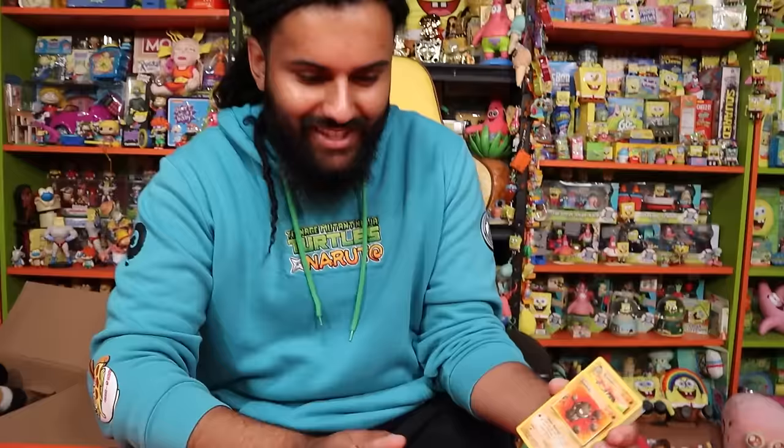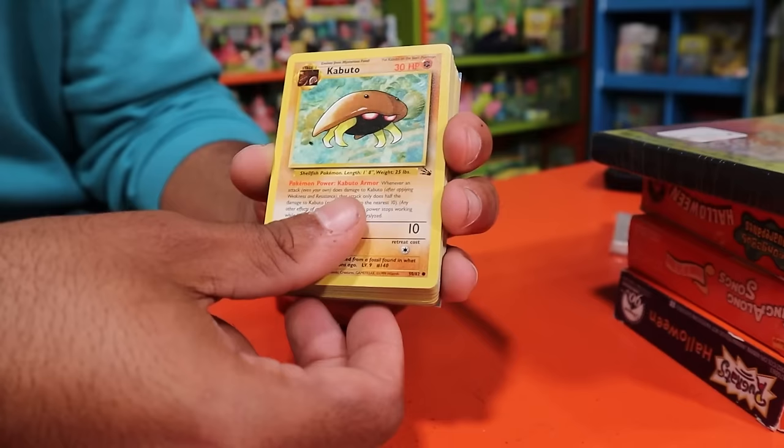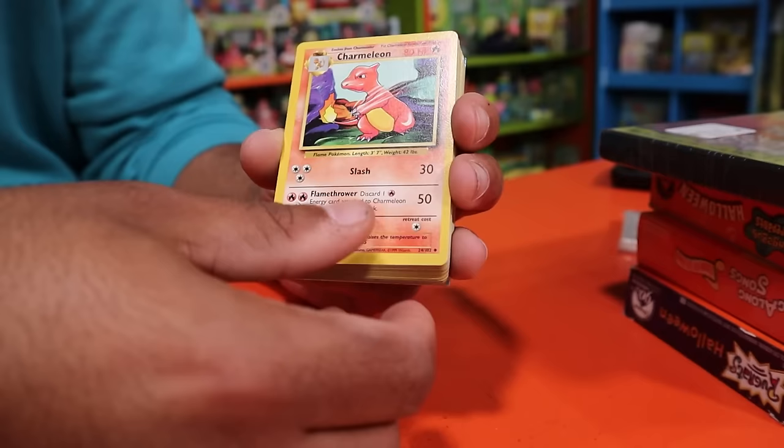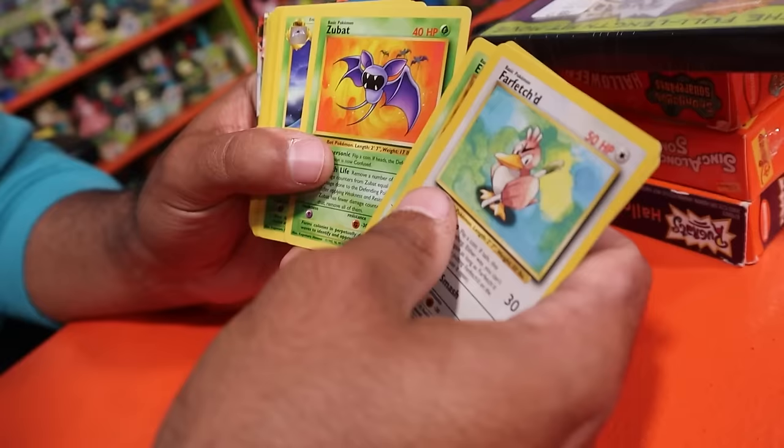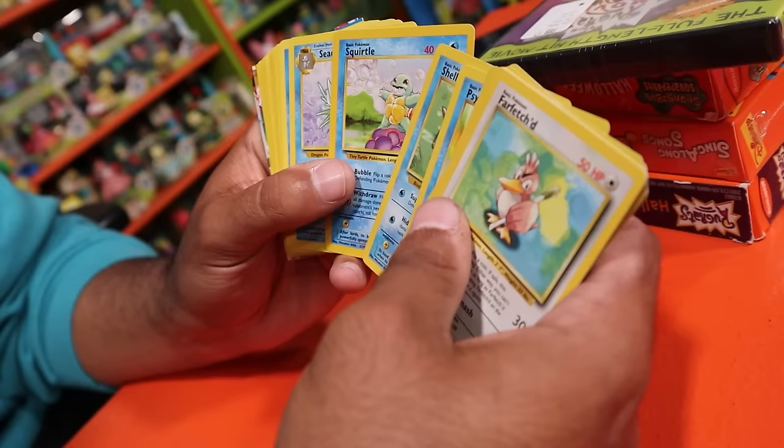I want to make artwork featuring all 151 original Pokémon with their raw cards, so I might save some of these for that project. We've got a Graveler, Kabuto, Magmar, Charmeleon, Ivysaur, Caterpie, Farfetch'd, Grimer, Zubat, Golbat, Bulbasaur, Weezing, Tentacruel, Shellder, Psyduck — it's crazy how just card images can be so nostalgic. Nothing unbelievable yet that's going to give us huge value, but the box itself could be worth something.